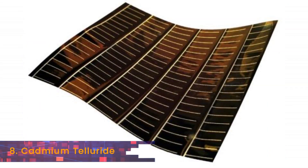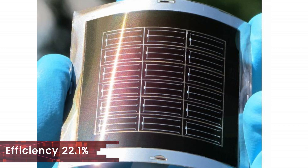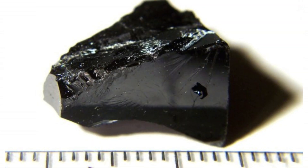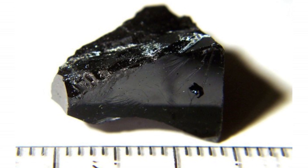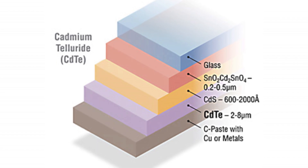At number 8 we have cadmium telluride thin film cells that remain stagnant at 22.1%. The research and interest in this technology has weakened mainly due to the concern about the toxicity of the material, although the way it is encapsulated can prevent its hazard.